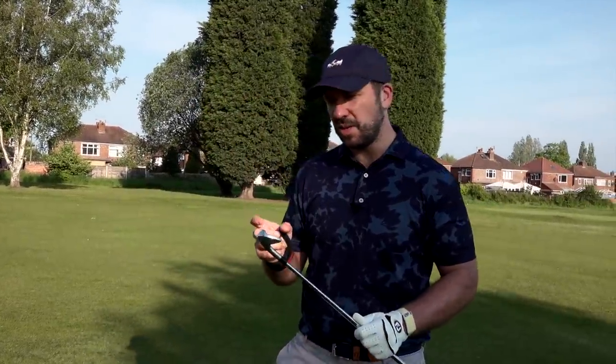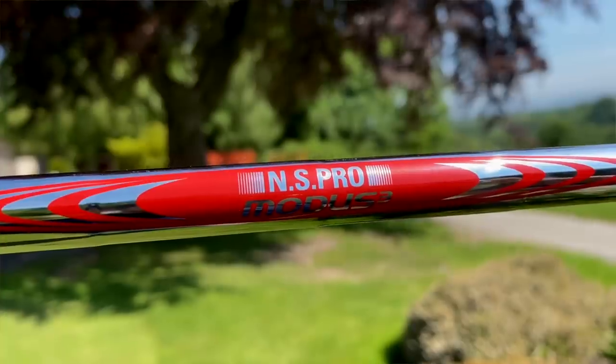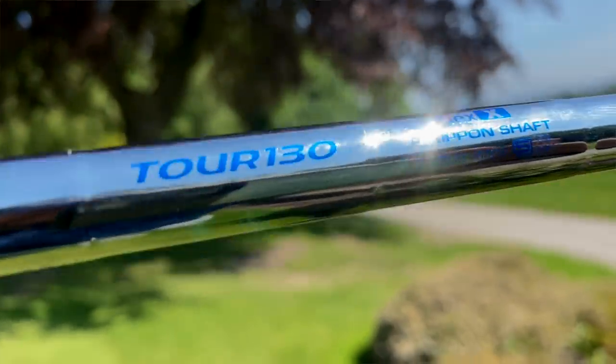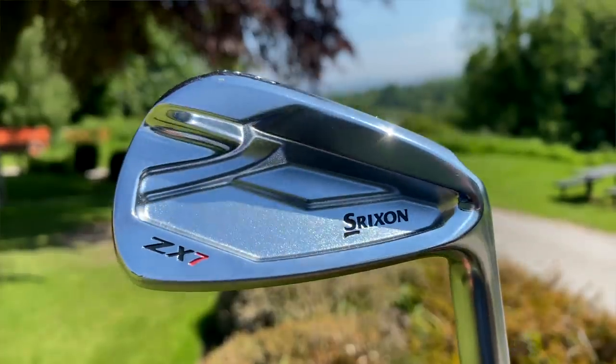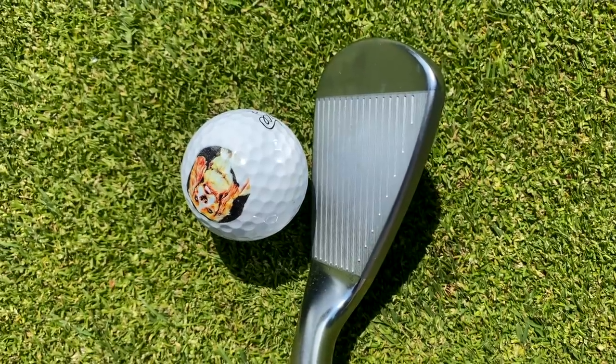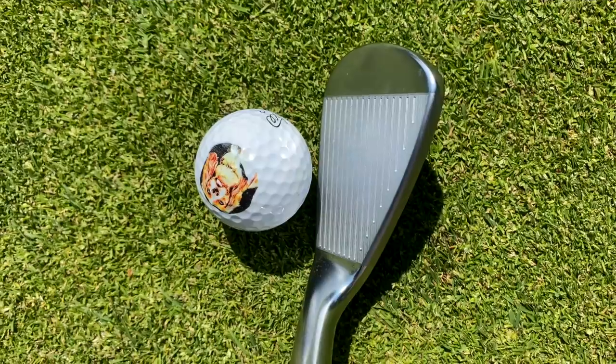185 yards to the front, so it's another five iron, but downhill into wind. So Brooks switched out of the Mizuno 919 Tours. I've got an NS Pro shaft in here, 130 grams, five to pitching wedge. I'm looking at this iron thinking, what is so special about this that Brooks would switch out of a Mizuno? And to be honest, on the face of it, not a lot.